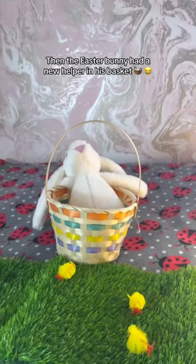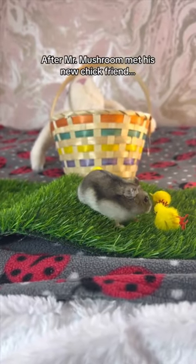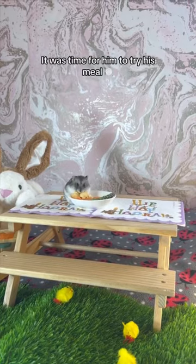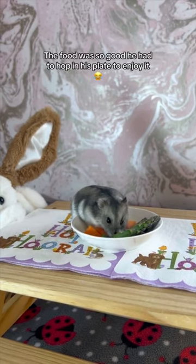Then the Easter bunny had a new helper in his basket. After Mr. Mushroom met his new chick friend, it was time for him to try his meal. He started with some egg, then it was cleaning time — the food was so good he had to hop in his plate to enjoy it.